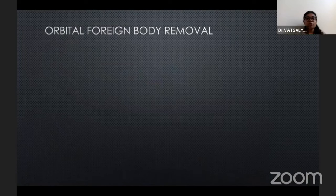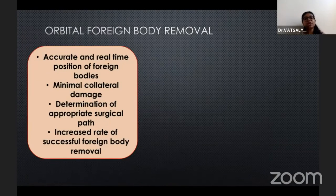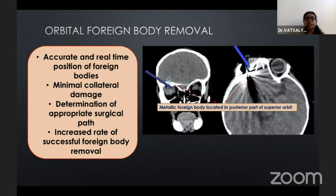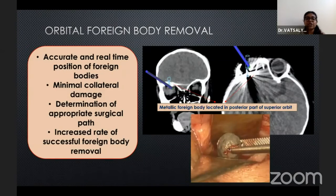In orbital foreign body removal, navigation guidance provides accurate and real-time position of the foreign bodies, minimal collateral damage, determination of an appropriate surgical path, and an increased rate of successful foreign body extraction.